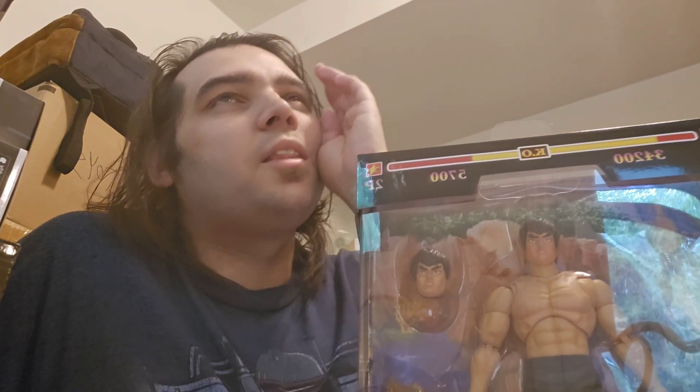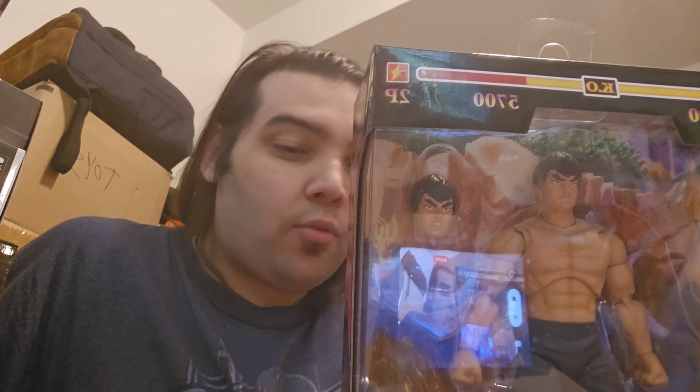I also got Fei Long from the Jada Toys Street Fighter line. Whatever Figure Arts didn't make, I'm hoping to get from them, and I think the scale will work out okay. I had to get Fei Long. Hopefully they'll make a lot of these characters — at Comic-Con they showed Guile and DJ — and hopefully they'll round out and keep that line going.